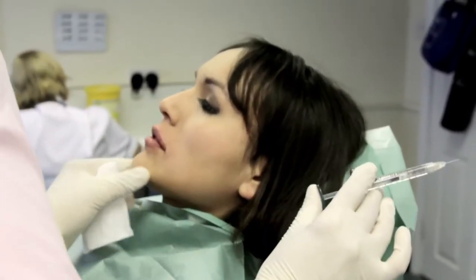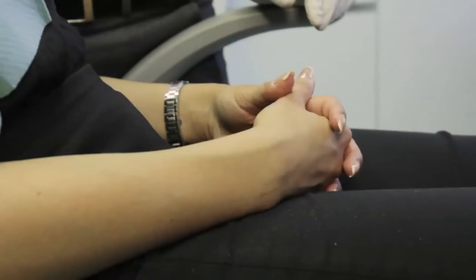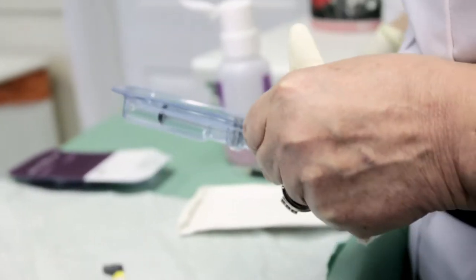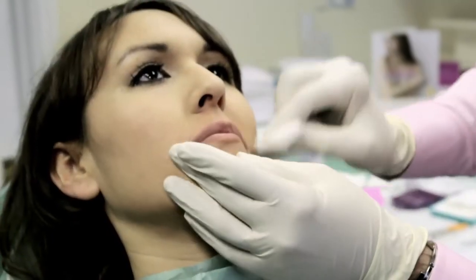Last time when I had it done, the numbing cream didn't make my lips as numb, so it was a bit painful. It was last October, so they've lost a bit of volume again, so I'd like to get that done again today. What you want is when you smile, you see more lip and that's exactly what you see. It's a lovely, soft, smooth product that's going to give you a lovely defined lip, lots of suppleness, lots of lift.